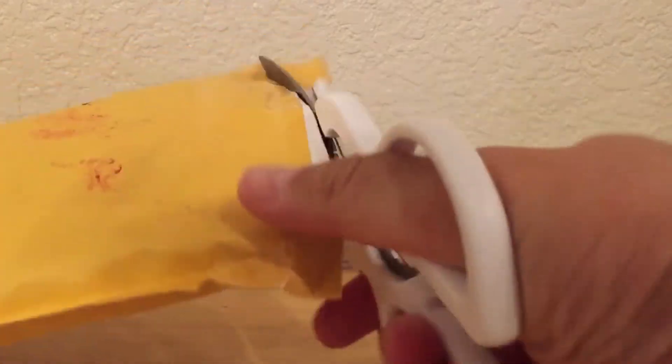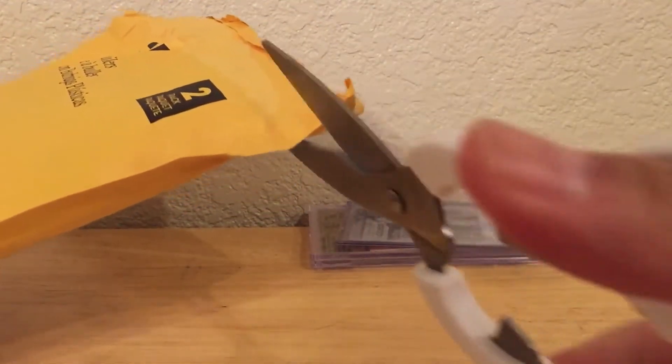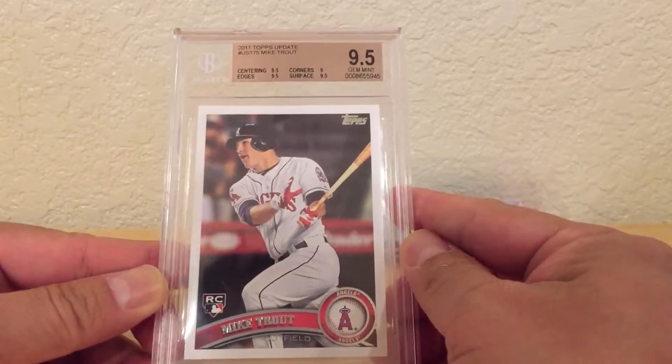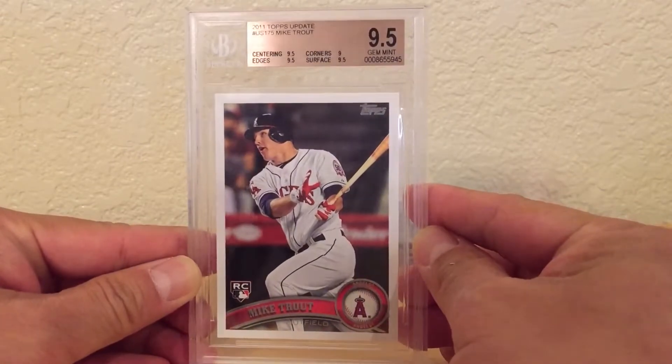Alright, make sure there's nothing else in here — nope. Alright, and the last package. Very well packaged here. This is actually another Raz win, so I had a pretty good week winning some Razzes. It is this 2011 Topps Update Mike Trout rookie, gem mint 95. Pretty sweet. I actually have another one, but it's raw.